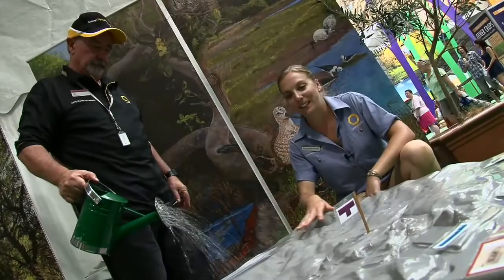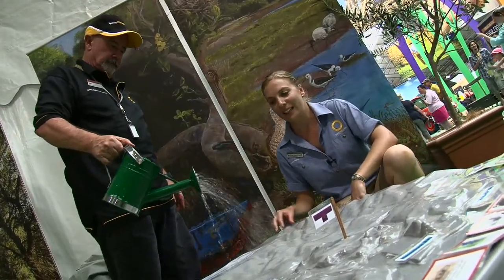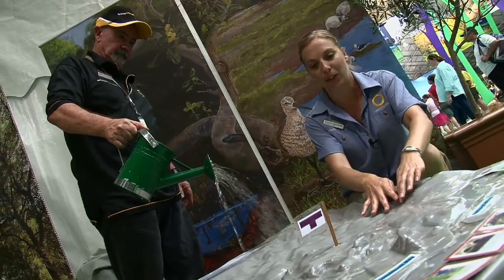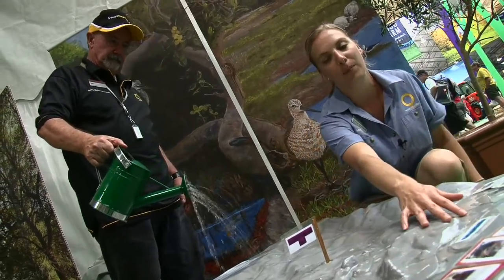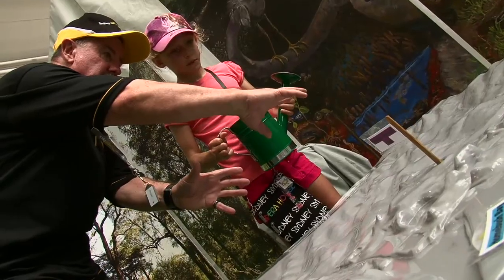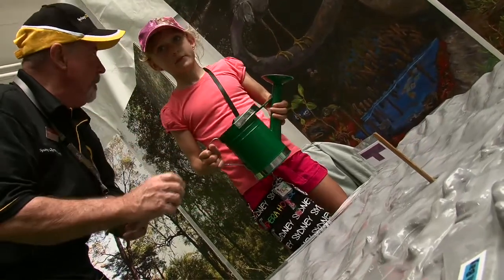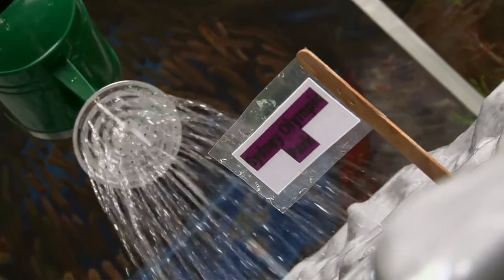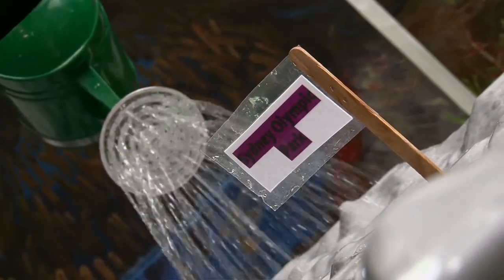What we have here is a scale model of the Parramatta River catchment. As you can see, as the water is being poured on, everything ultimately flows down into our creeks and ends up in the Parramatta River. This links into the work of the authority in managing the water runoff that we get on site here in the park and how we capture it to use in irrigation in the parklands.